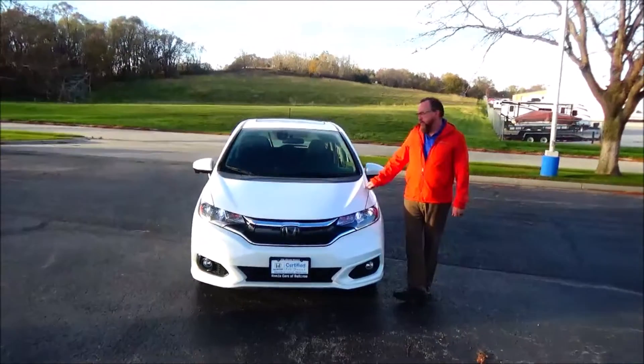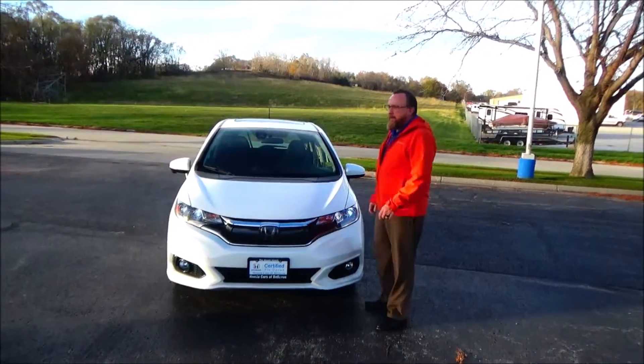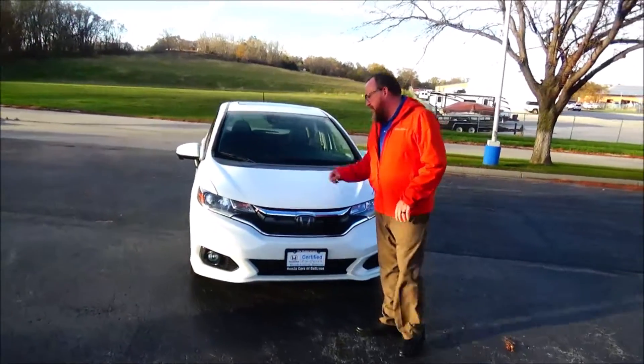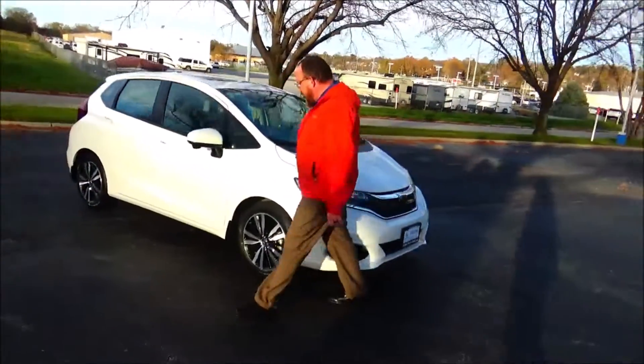Ryan Kelly here for Honda Giant to show you this 2018 Honda Fit EX, just came in off lease with 25,000 miles. Five mile-an-hour bumpers front and back, chrome-accented grille, fog lights, Lexan-covered wrap-around headlights.